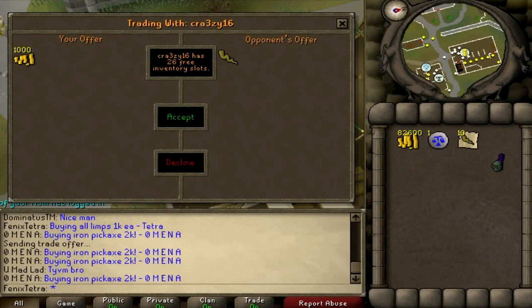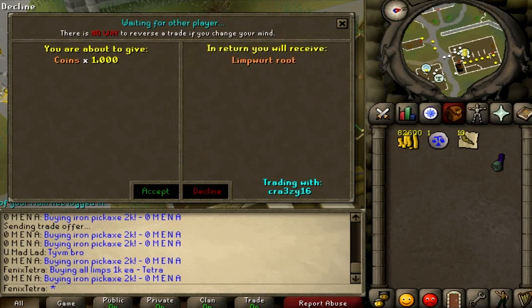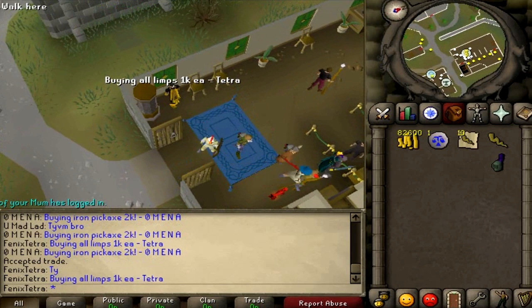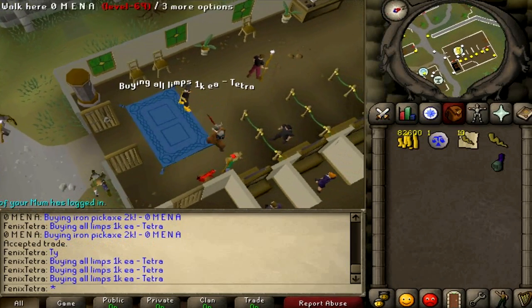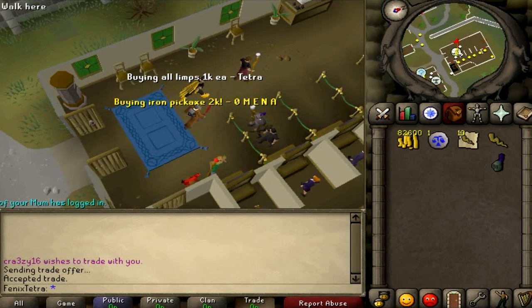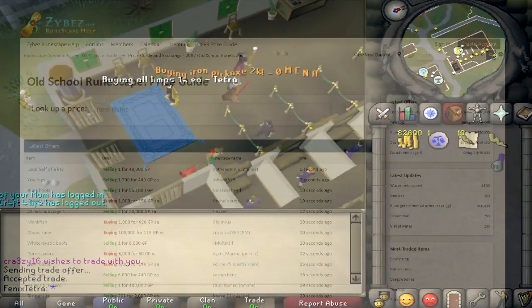Basically, there's a search bar and you can search for items. So if you search for like limp wort roots, for example, they will show you the price, how much they're going up or down, if they're rising or falling. You can see me in this beginning clip trying to buy limp wort roots. Basically, I am auto-talking to try and buy as many limp wort roots as possible. I sell them for 1,000 and then when I search on Xybez, people are buying them for 1,500 each. So I make 500gp profit per limp wort root. This is what I've been doing lately to gain money.